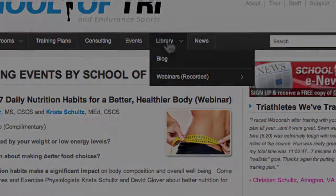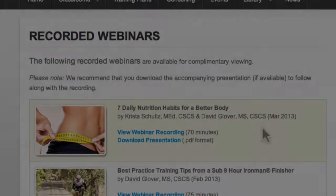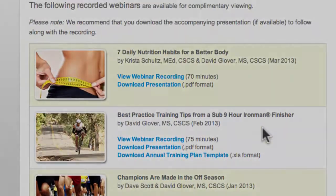Next, if you go to library, here's where you'll find our blog, which contains a variety of different articles related to triathlon, as well as all our recorded webinars. Under webinars, you can see we've done a number of topics and these are constantly being updated as we present new material.